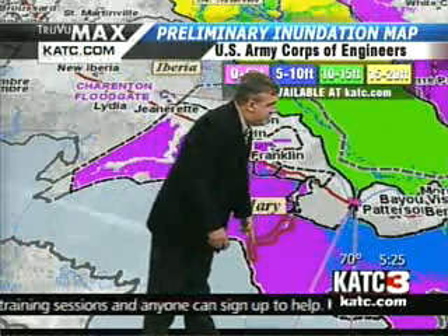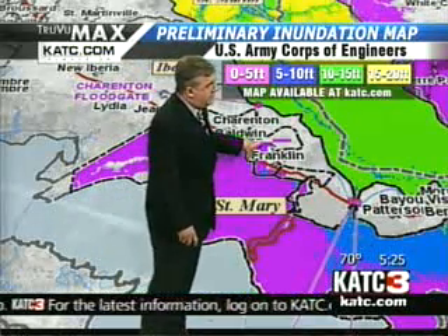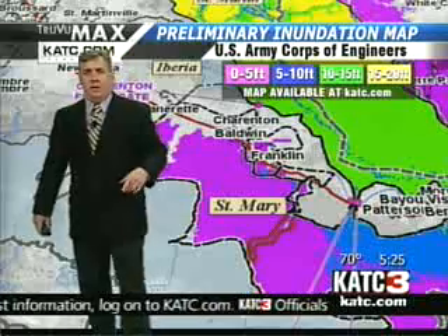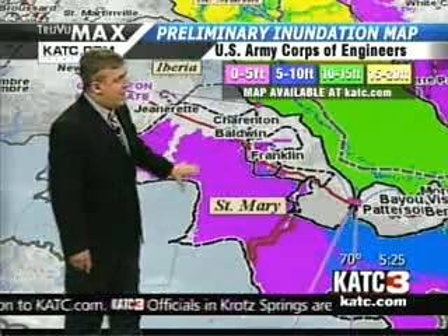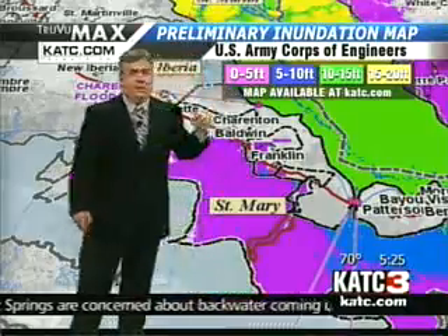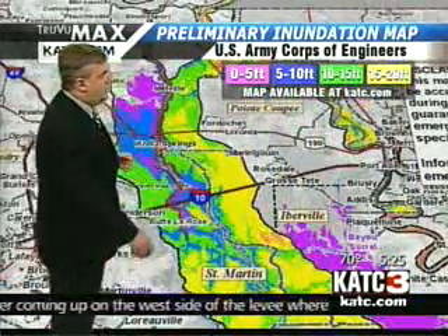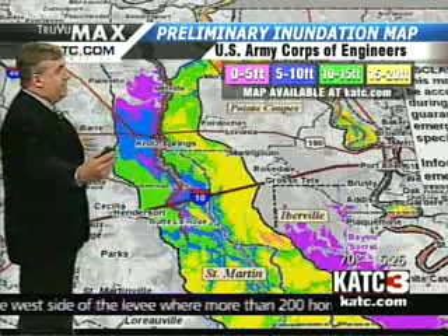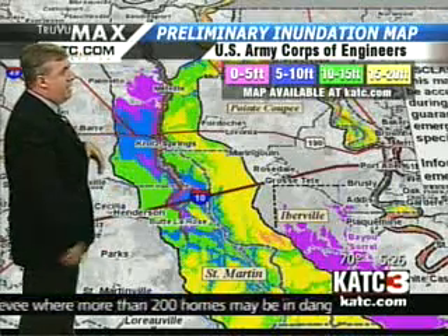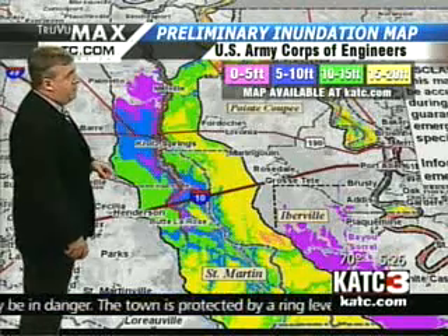There is a levee system that goes down to Salt Point, with higher elevations around Glencoe, but there are low-lying areas over around Franklin. Keep in mind that the purple shade we're talking about is zero to five feet, which means it could be as low as zero. The Army Corps of Engineers, according to an interview I heard yesterday out in New Orleans, is saying that they really kind of overplay this to make sure that everybody in the areas heeds the warnings.